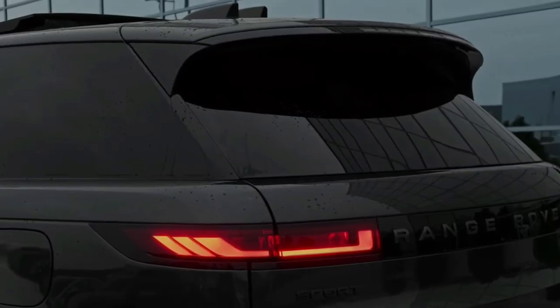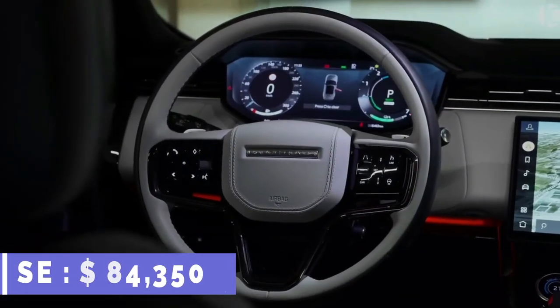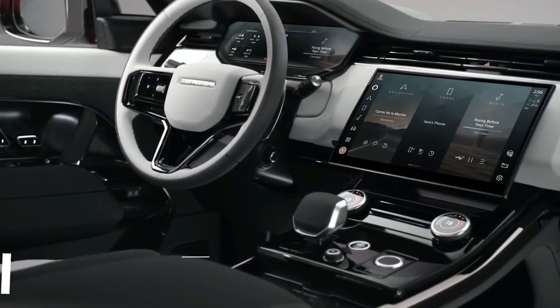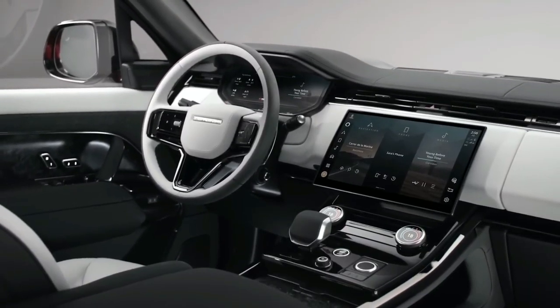Number four: Range Rover Sport 2023. The third-generation Range Rover Sport is now available for pre-order and will be available for purchase in 2023. The SE model costs $84,350, while the First Edition costs $122,840.